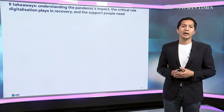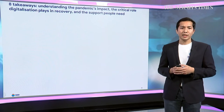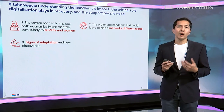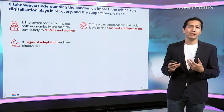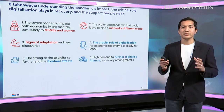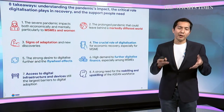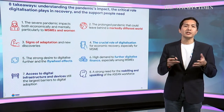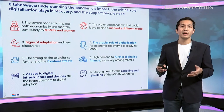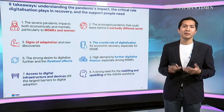To summarize: eight key takeaways from this ASEAN Digital Generation Survey. Findings one, two, and three are about understanding the deep impact of the pandemic and how it shapes views of the future. Findings four to six are about the critical role technology and digitalization can play in supporting recovery. Findings seven and eight are about understanding the gaps, and what the public sector, private sector, people sector, and academic sector can do together to help our digital generations thrive in a post-pandemic world.